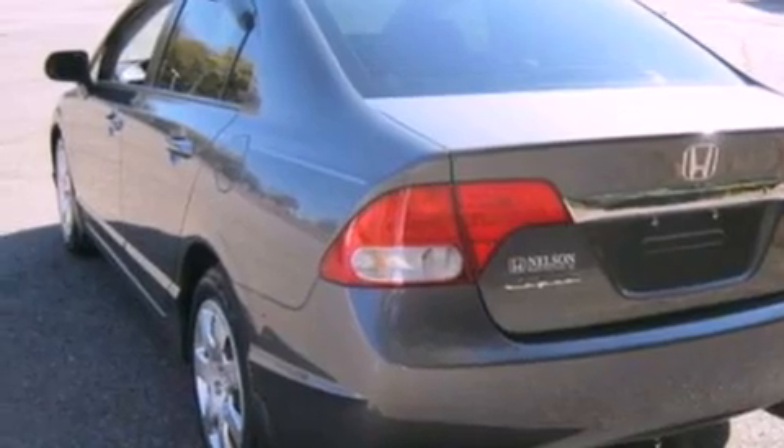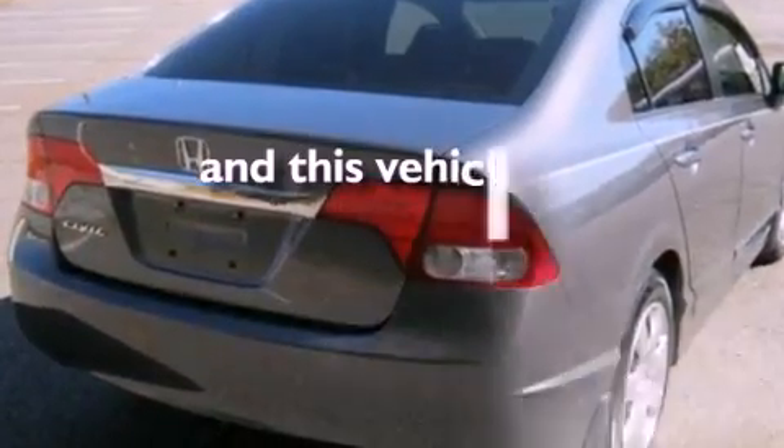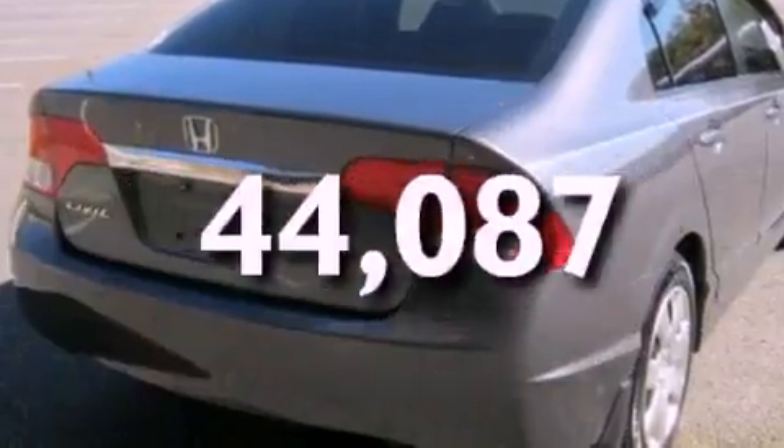All of the following features are included: a CD player, an anti-lock braking system, side impact airbags, and this vehicle has fewer than 45,000 miles on the odometer.